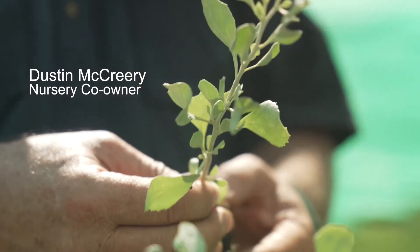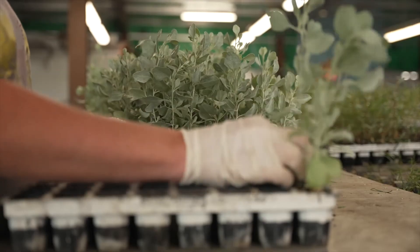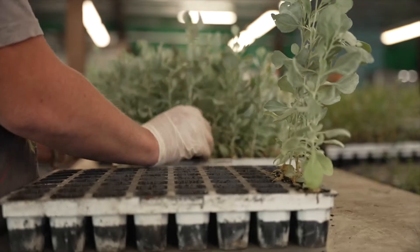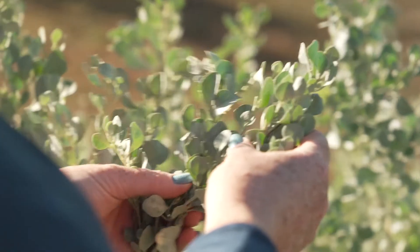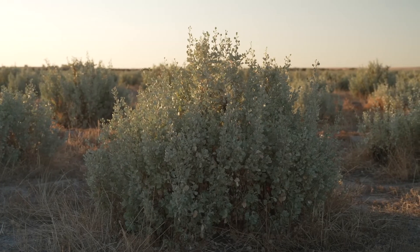This is an Annameca saltbush. All behind me is Annameca, which has been taken from a cutting. It was developed by CSIRO for palatability, digestibility, and biomass. Annameca took about 15 years to develop — we started by collecting saltbush from across Australia and assessed 60,000 plants in order to select one plant with the highest feeding value and highest biomass production.